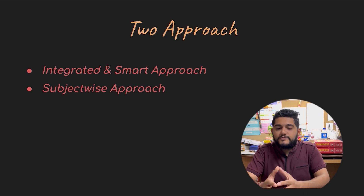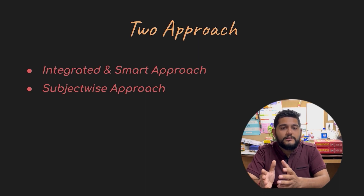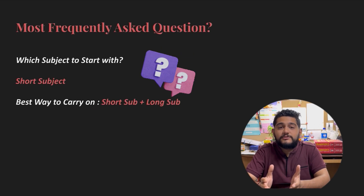There are two approaches for the first reading: one is an integrated and smart approach, and one is a subject-wise approach. I will mainly discuss the integrated and smart approach because I want you to cover these subjects in a limited time frame without wasting undue time on each topic separately. The subject-wise approach is where you finish one subject and move on to the next. That is a very basic approach, but I want you to follow the integrated smart approach to cover all 19 subjects efficiently.